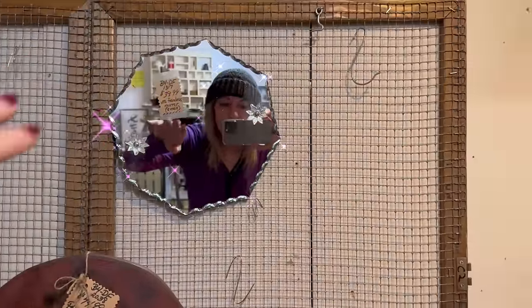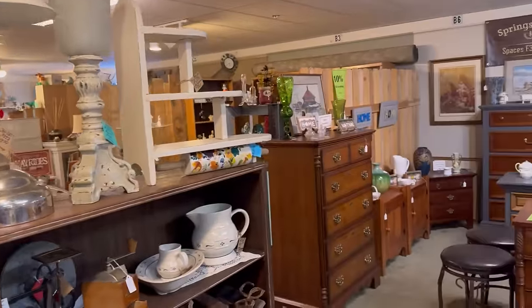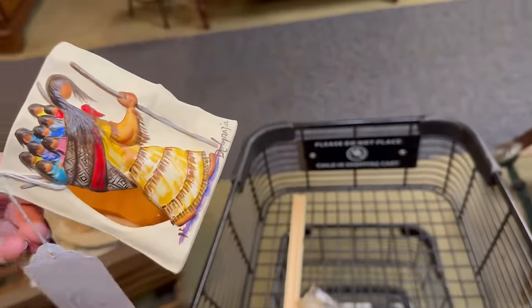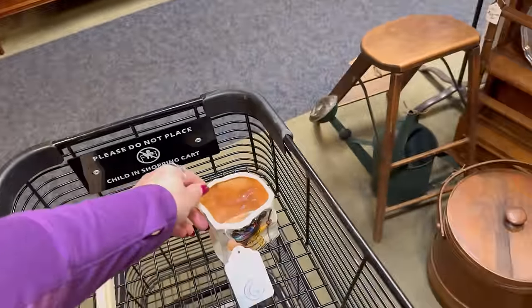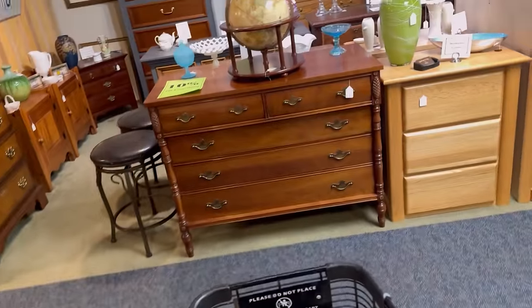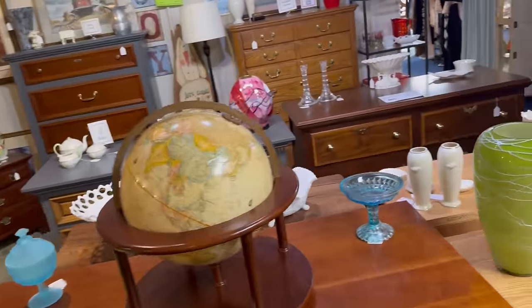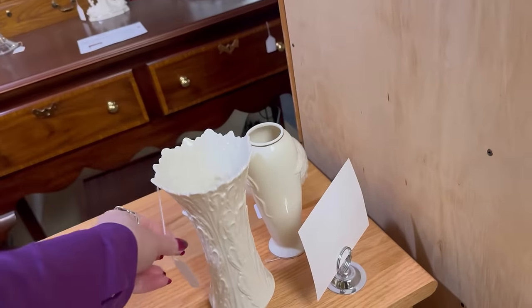Hi friends, it's Yvonne. I'm at American Classics because I needed to pick up something for someone. It didn't sell on a live sale, so I brought it to the booth, and then someone messaged me and said, 'Hey, do you still have that?' Yes, I think I do. And I also have to pick up my tax paperwork. My $10.99 from here just popped in.